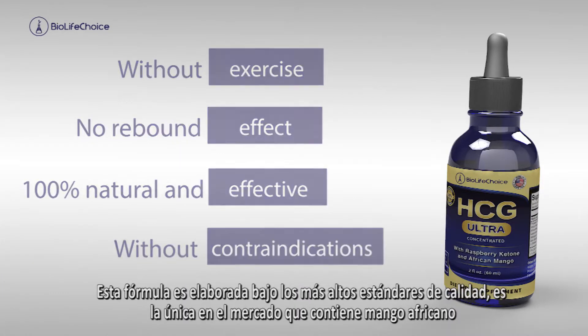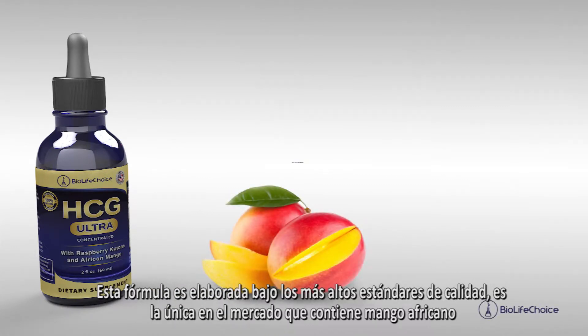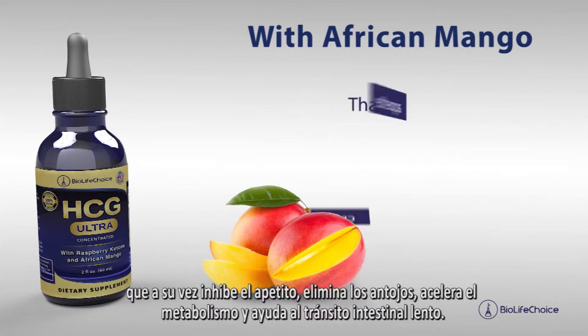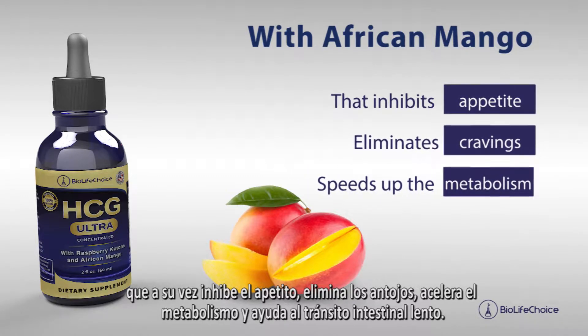This new formula, developed under the highest quality standards, is the only one on the market that contains African mango, which reduces appetite, eliminates cravings, increases metabolism, and helps to slow down intestinal transit.